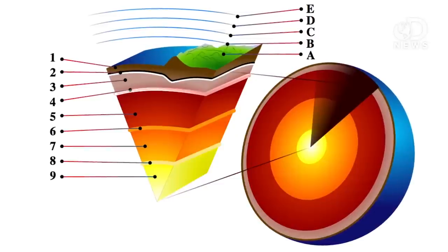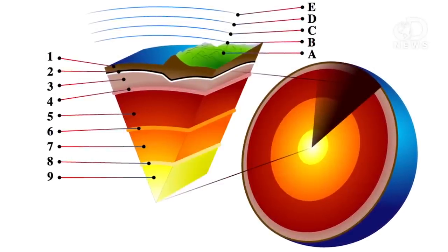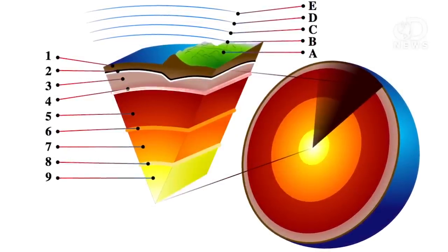It's long been speculated that water is trapped in the transition zone — the area between the upper and the lower mantle layers of our planet — and scientists have actually been looking for it for decades. This work, published in the journal Science, provides the first direct evidence of it.